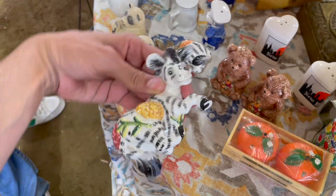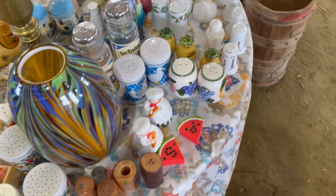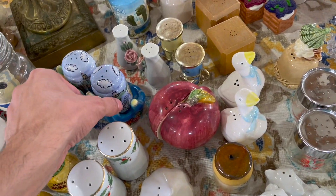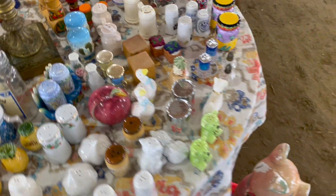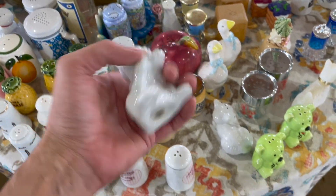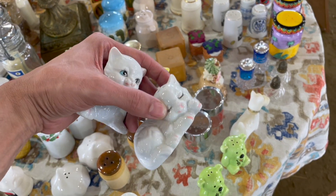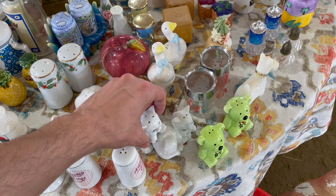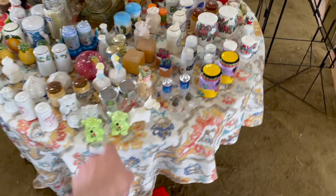Oh, look at the zebras. Oh, I like the hands. Jamaica. Here's some cats. I'm gonna get these, I think. Nah — if I'm gonna look for cats, I want, like, vintage. More vintage than that.